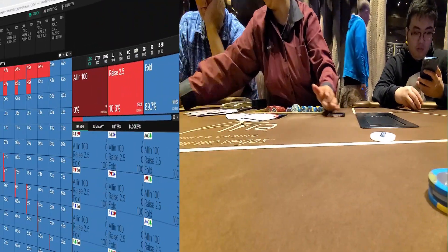This is GTO Wizard. They have over 10 million pre-solved solutions saved in their database and I always use them to study. I also use it to verify if I played my hand correctly, like what I'm about to do now. If you want to dominate the poker scene, this tool is a must. You can use the link in the description below to get 10% off your next subscription.